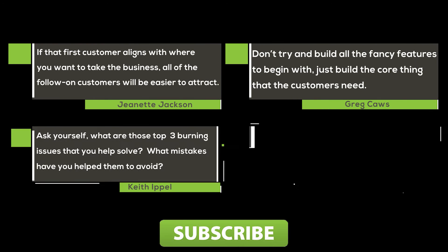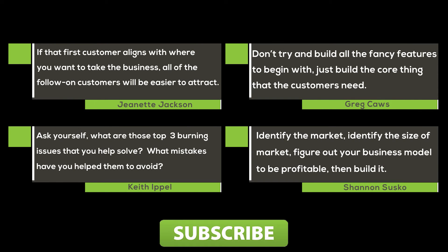For weekly tips, tools, and insights on what you can do to successfully start, scale, and grow your company, hit the subscribe button below.